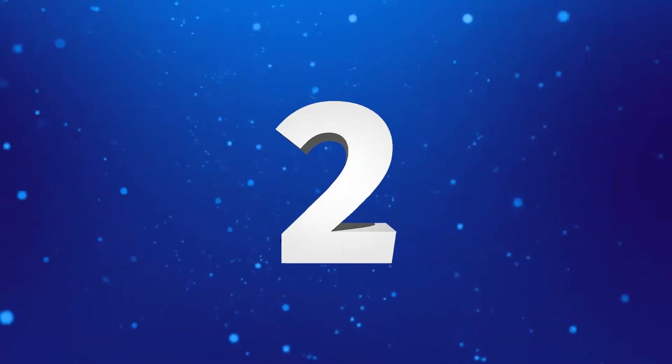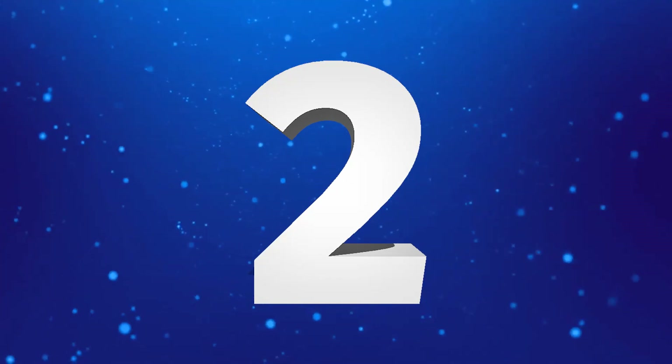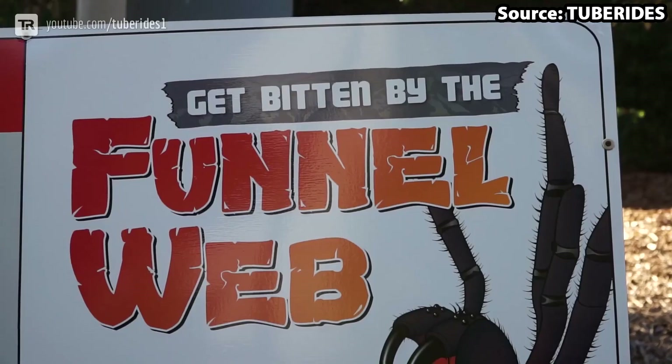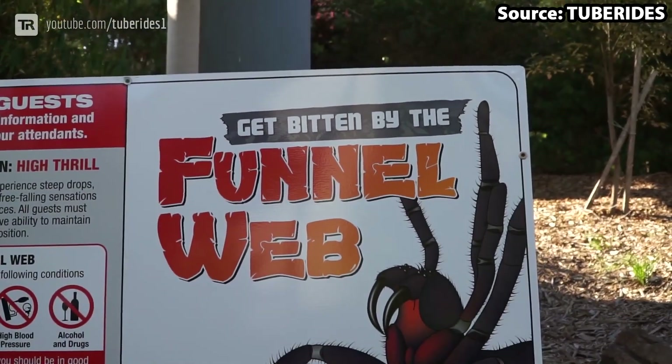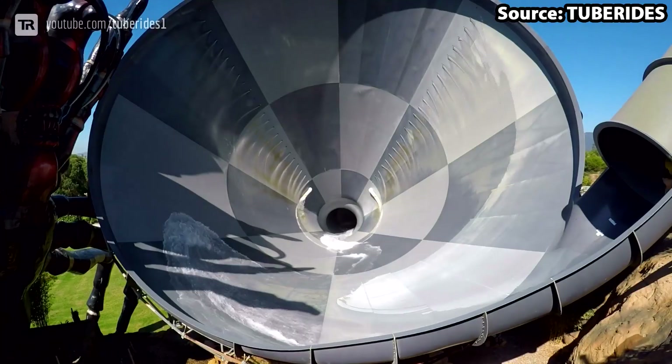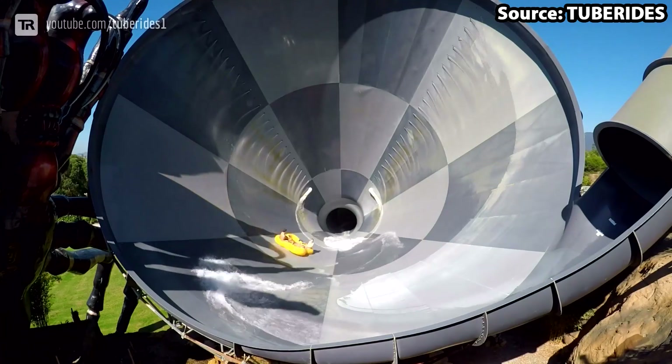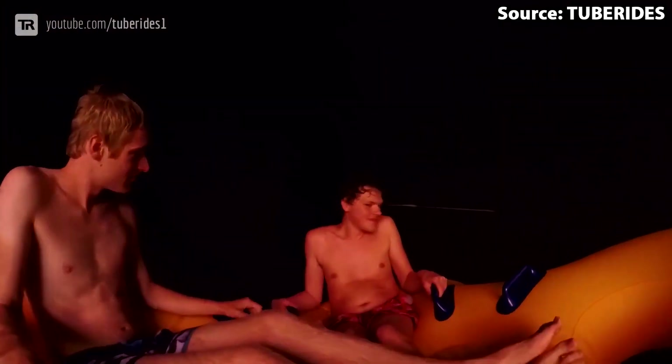From snakes to spiders, our number two spot Funnel Web should not be feared by anyone. A fun fact is that this ride holds the world record for the biggest spider structure, which is pretty cool. The funnel itself does not disappoint either, with you starting off by heading into a huge black tube full of some surprisingly scary twists and turns.